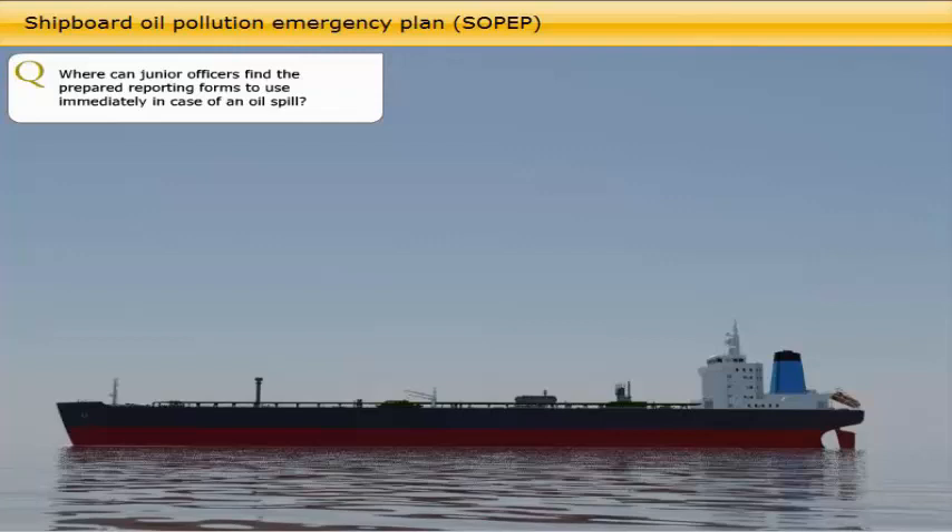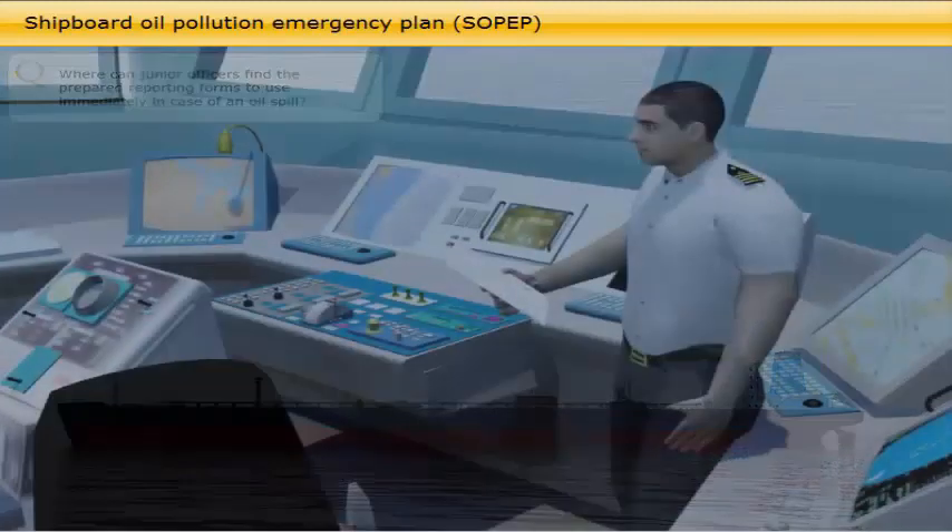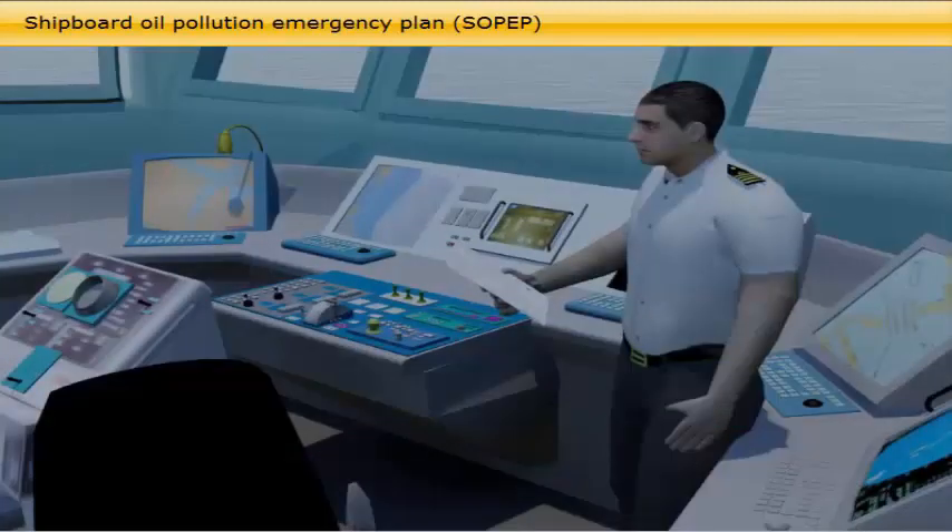Where can junior officers find the prepared reporting forms to use immediately in case of an oil spill? Both in SOPEP and OPA 90 manuals, detailed reporting procedures with reporting forms are implemented. The reporting forms should always be kept ready at hand on the bridge and pre-filled in with known data.